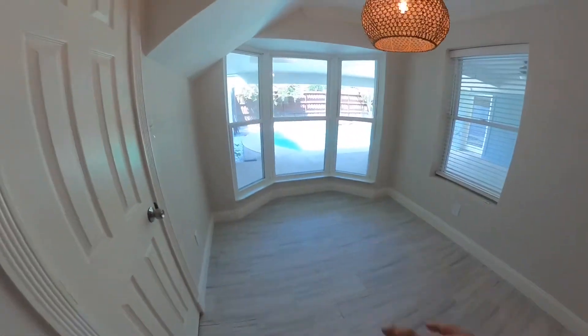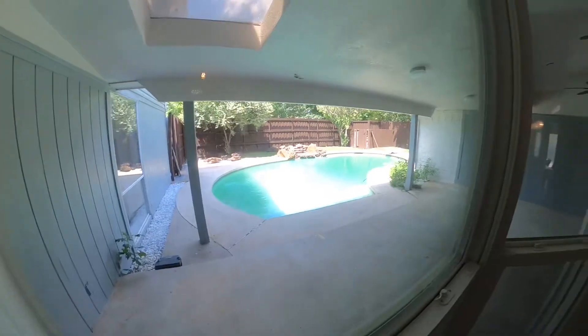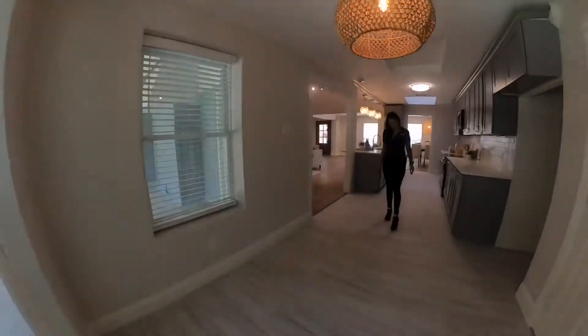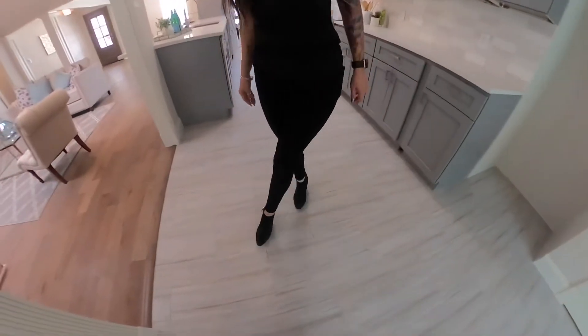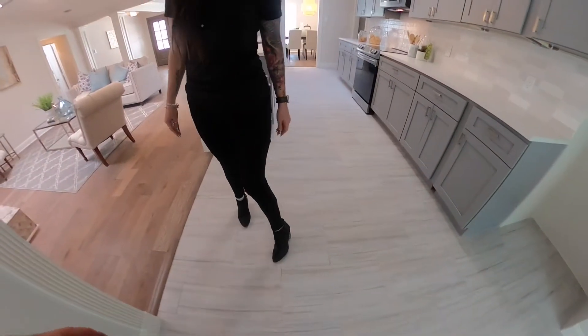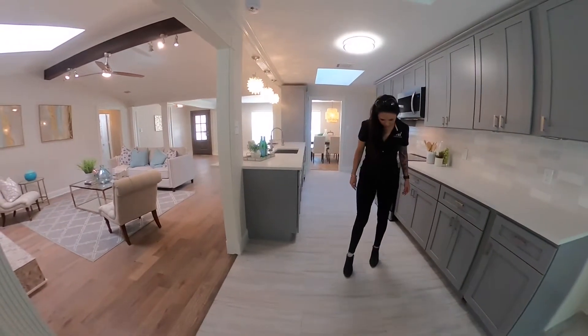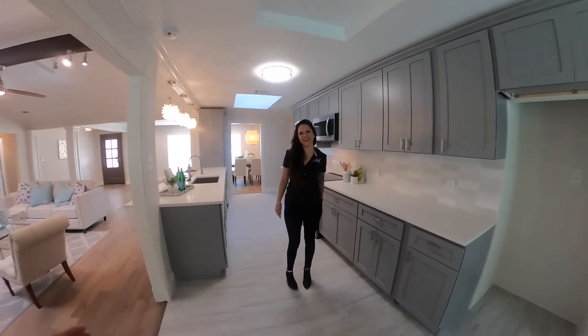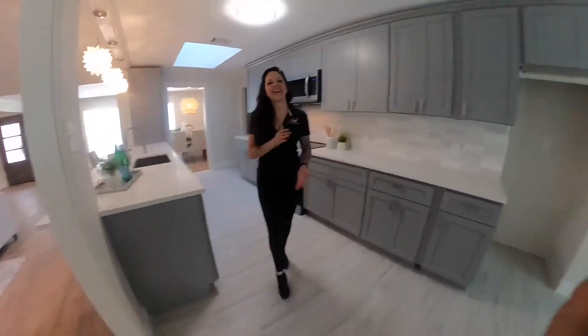We have this breakfast area here overlooking the pool and the backyard. These floors are gorgeous - they look like stone but this is Sahara Sand from Floor and Decor, for anybody interested. It's a very gorgeous tile.